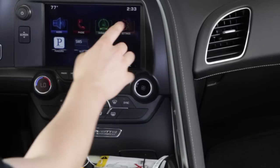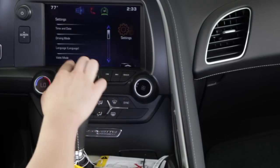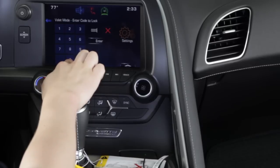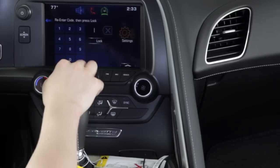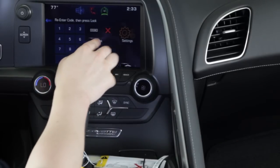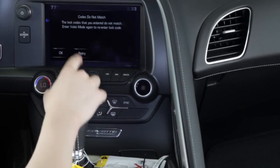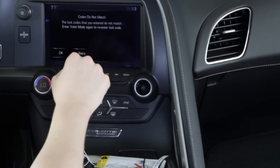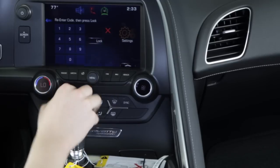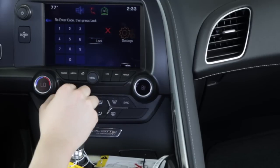By hitting the settings button on the home screen you can access valet mode. Each time you enter valet mode, you'll be asked to enter a custom pin and asked to confirm the pin you entered. If the two pin codes don't match, it will ask you to re-enter the pin, and when both numbers match, the glove box and screen compartment will lock.